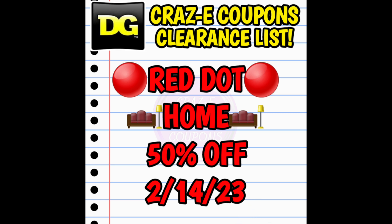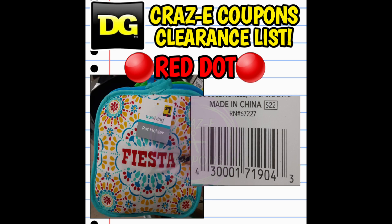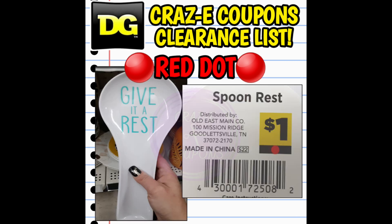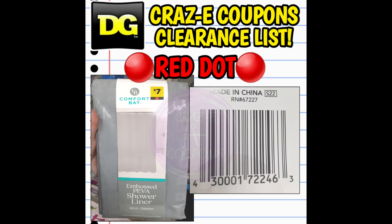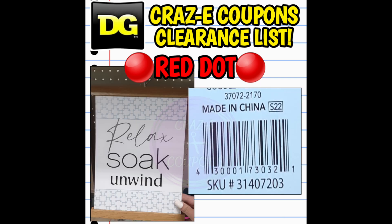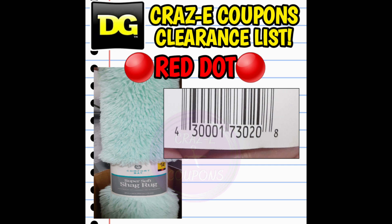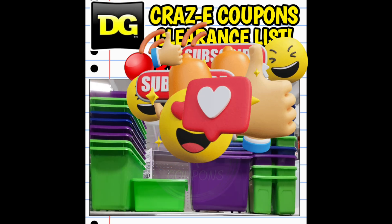Our next clearance markdown is red dot home items going down to 50% off starting Tuesday February the 14th. However, I double-checked a few of these UPCs and red dot home is currently sitting at 50% off already. So if you go to your Dollar General today and pick up any red dot home items, those should ring up at 50% off. You can put these UPC codes into your Dollar General app to verify. I have more pictures and UPC codes to share in another video — the red dot home items came into stores last spring and summer, so they've been around a while.